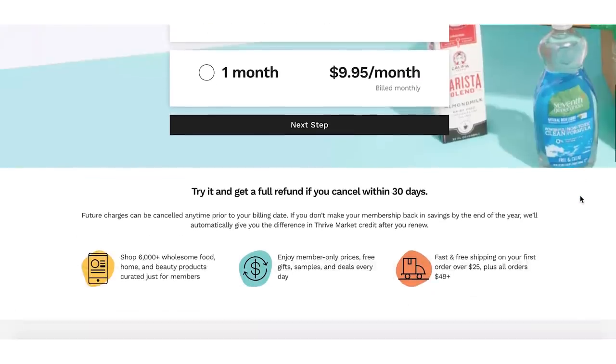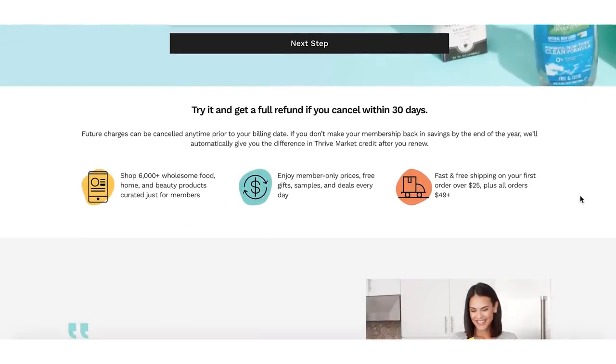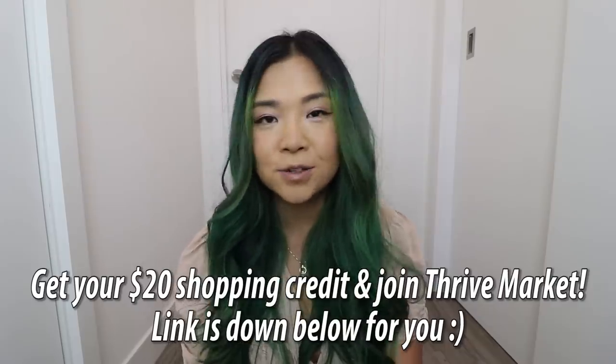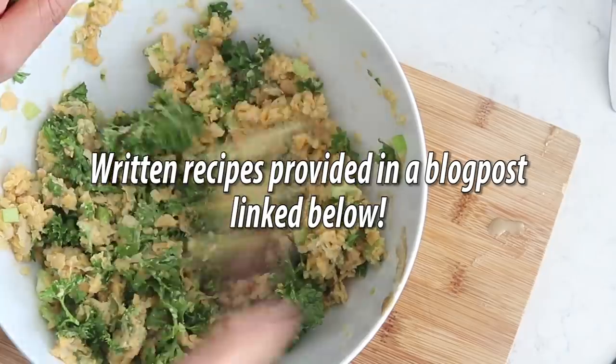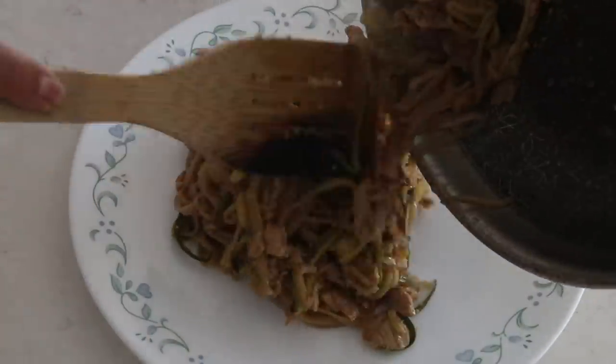Another cool thing is that the memberships are risk-free, so you can try it out, and if you don't like it you can cancel within 30 days and get a full refund. Thank you so much to Thrive Market for sponsoring today's video. Now let's get on with the recipes — the recipes and ingredients list will be included in a blog post which I'll link down below.